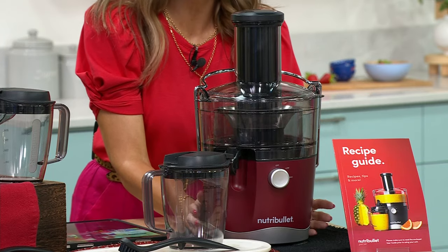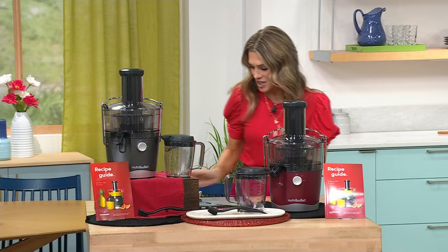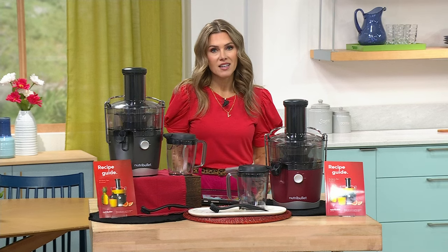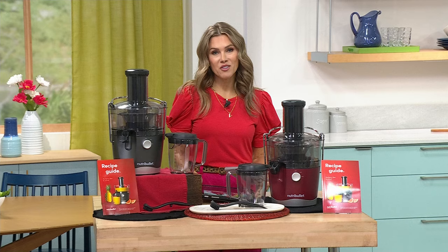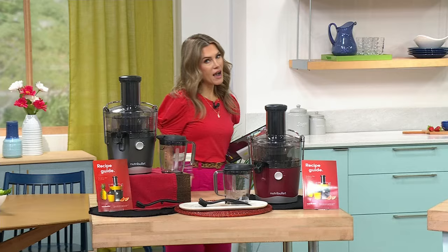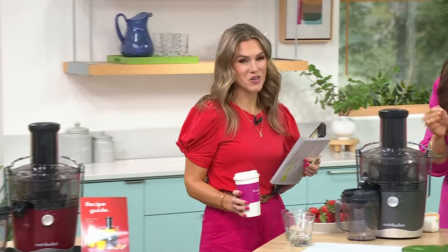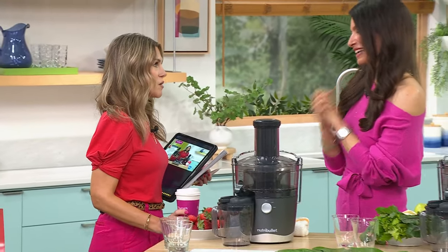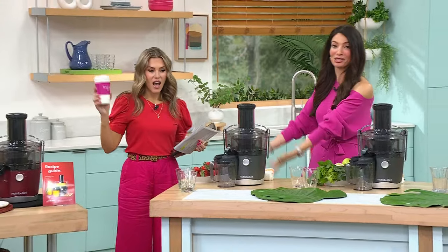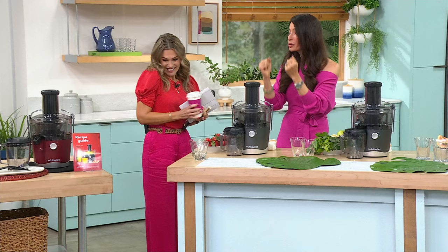It's brand new — the first time we've ever had a chance to show this beautiful rich deep burgundy red. This is compact and countertop, but it is powerful, and it is going to make you eat better. Now you don't have to stare at broccoli or peppers on your plate — you can drink all of your fruits and veggies. Cheryl Boyle is joining me — she's been looking forward to this for weeks!